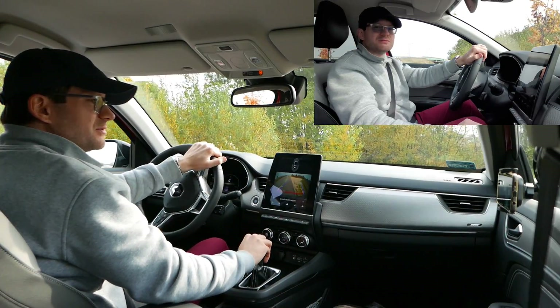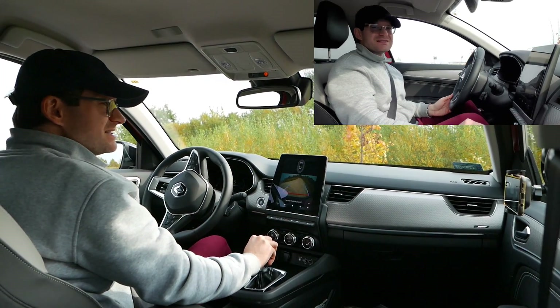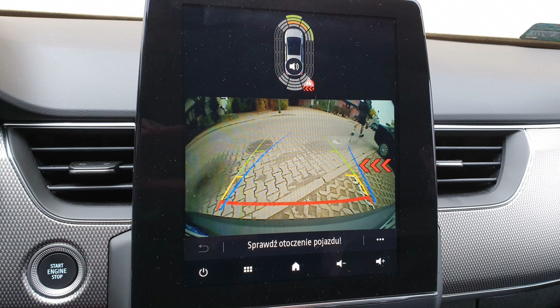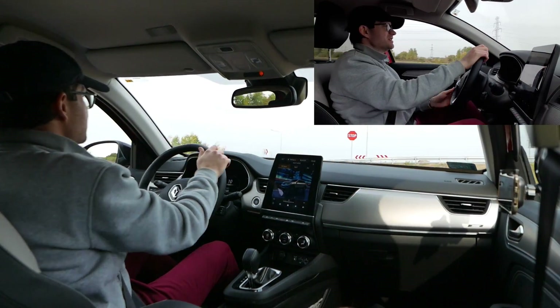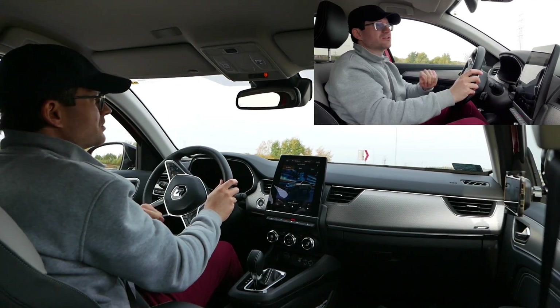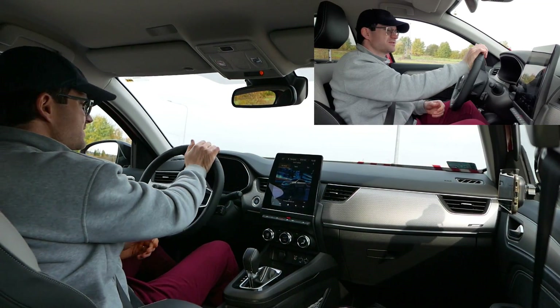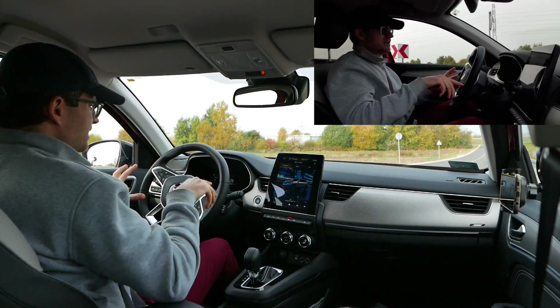Odnośnie kamery cofania – to nie będzie materiał sponsorowany, jak żaden test na moim kanale. Kamera cofania niestety nie zachwyca rozdzielczością. Po tak fantastycznej kamerze cofania w aucie SRS 3 chińskim elektryku, gdzie porównywałem z mercedesowskimi, tutaj jest rozczarowanie. Rozdzielczość poniżej dzisiejszych standardów, ale jest.